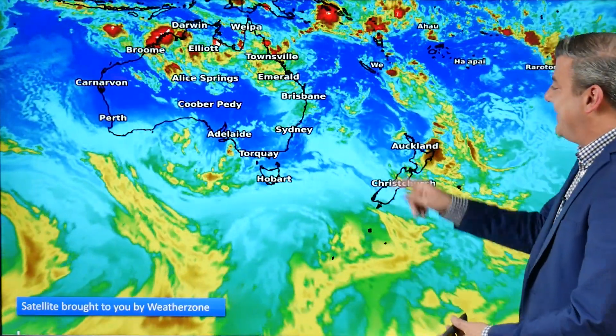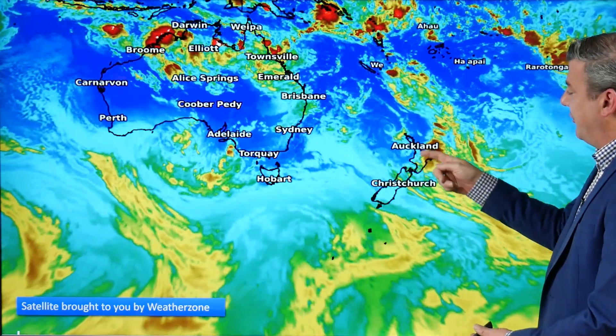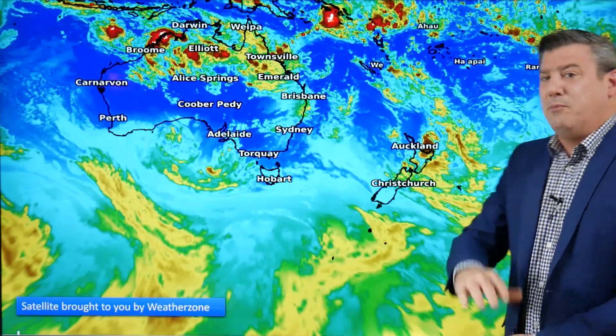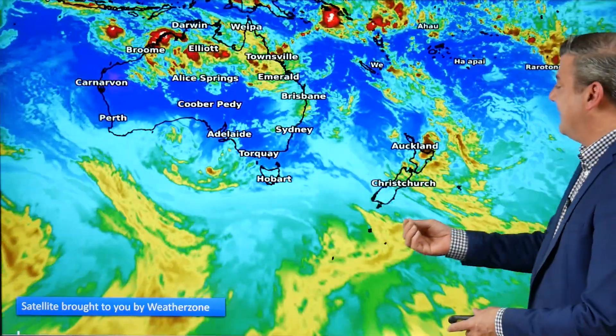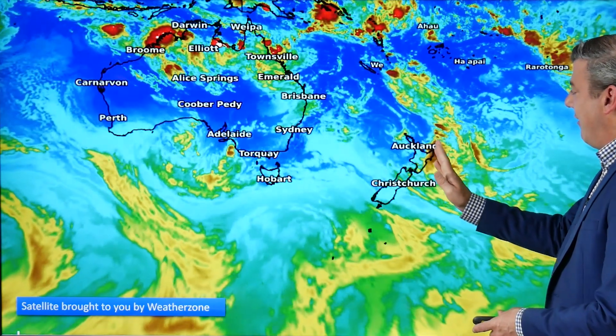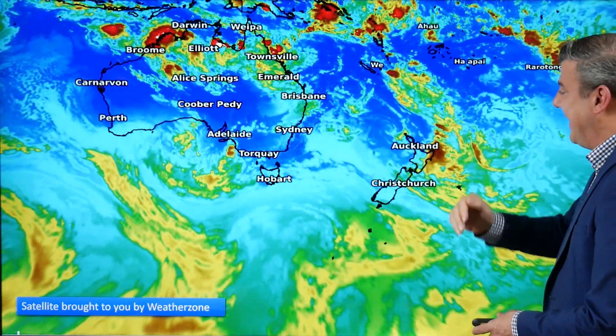Kia ora, hello, I'm Philip Duncan. Thank you very much for joining us. We've seen a few thunderstorms and big downpours tracking around northern New Zealand. It's thanks to this low right here, and the main burst of downpours was in that cluster of cloud which moved through later yesterday afternoon and overnight last night, so most of that is clearing away to the east.